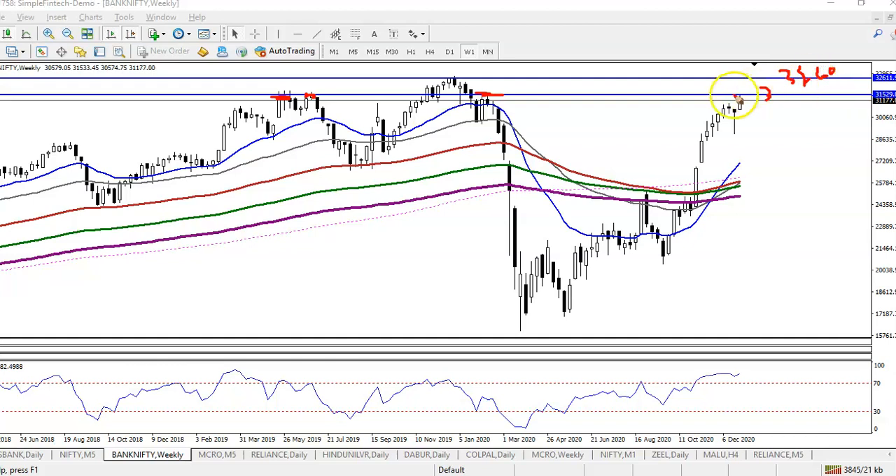We are looking for a buy after price breaks the level of 31,530. This is our resistance line, but we need a pullback first. If price pulls back again, we will definitely go for a buy.